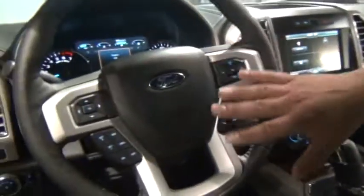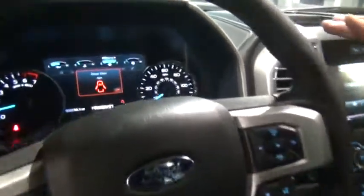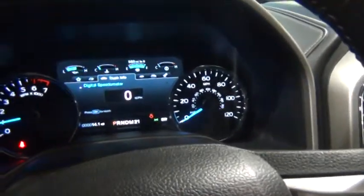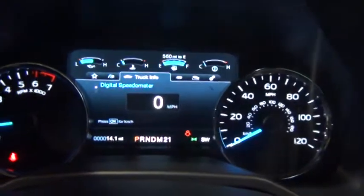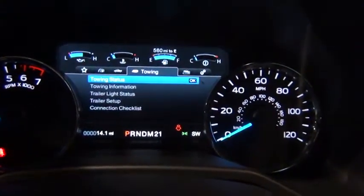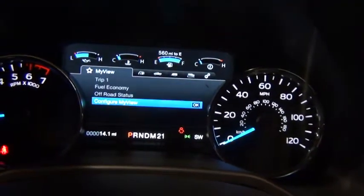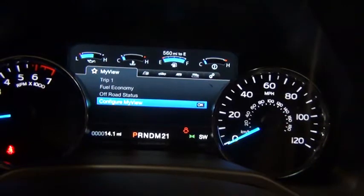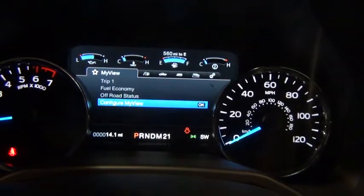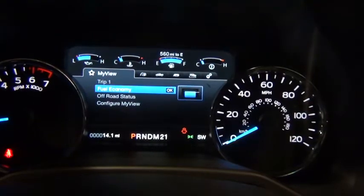They completely redesigned the steering wheel to make the controls more comfortable. And right here in the middle is a beautiful thing — you've got an 8-inch productivity screen. You can have a digital speedometer, and you can actually set this up for the things that are most important for you. If you go all the way to the left, you've got your favorite screen — it's all customizable. You can configure your view, add or subtract whatever you want depending on what you're using your F-150 for.